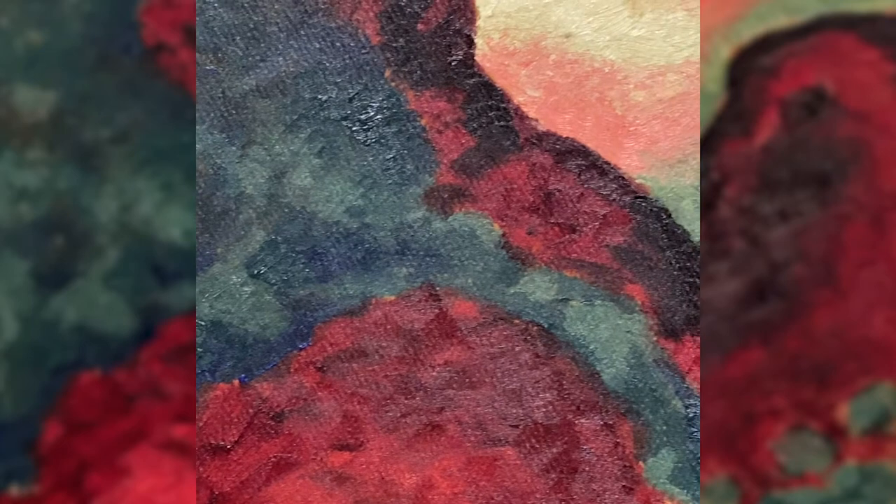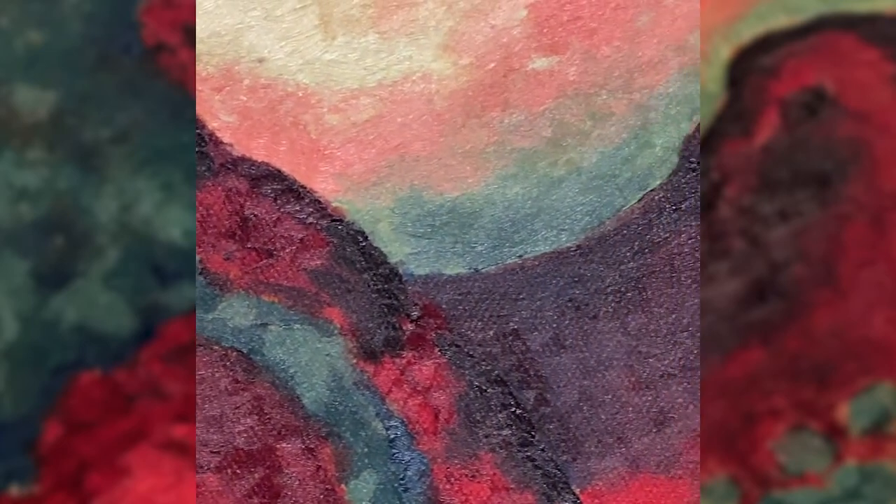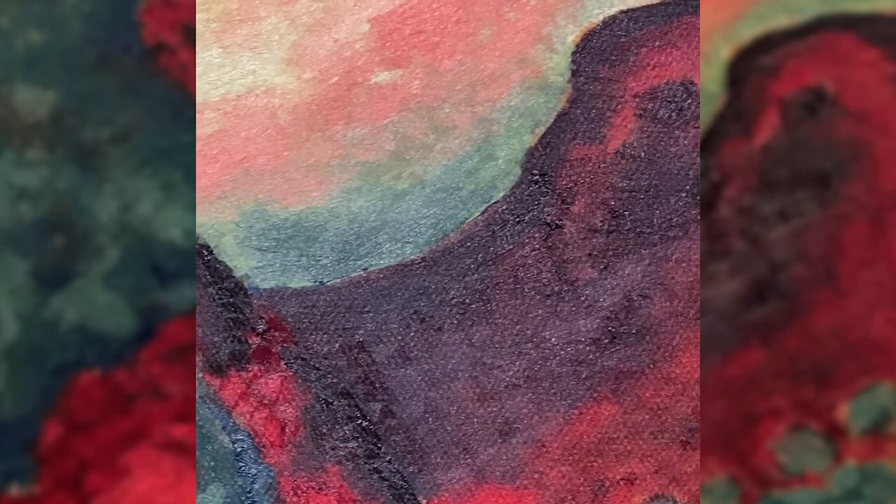It was here that she really began to mature as an artist. She loved the landscape, she loved the light. And in this particular view of Palo Duro Canyon, you can almost begin to see the kind of foundation of her approach to abstraction that she would later use for decade after decade once she moved to New Mexico.